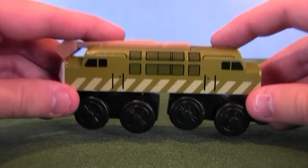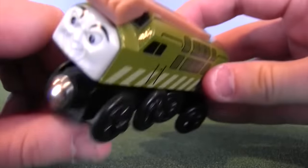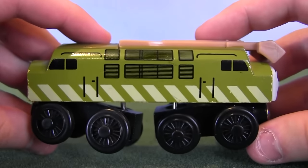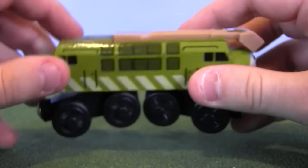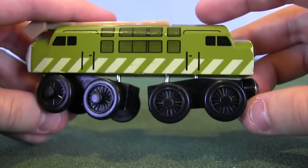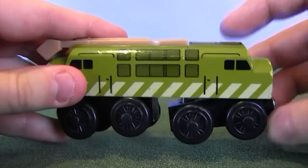This version of Diesel 10 was the one I had as a child. I don't really remember where I got it, but I presume I got it after I watched Thomas and the Magic Railroad, which is the movie in which Diesel 10 was introduced. He has a couple of nicks on him — I definitely played with Diesel 10 a lot as a kid, and I've always thought he's been a very good character in the Thomas and Friends series. We need a good old fashioned villain once in a while.